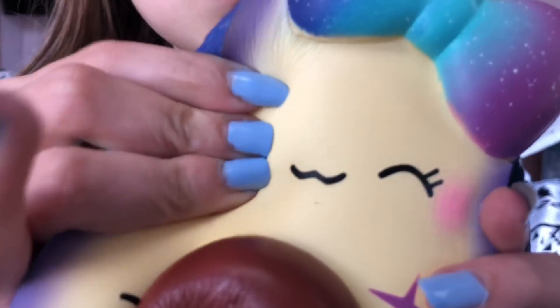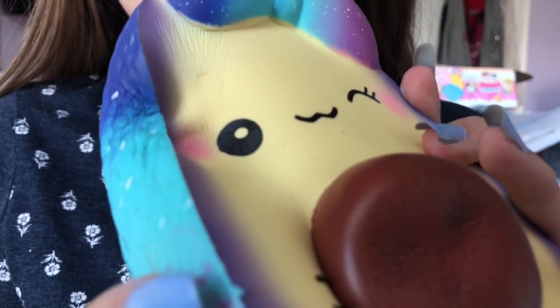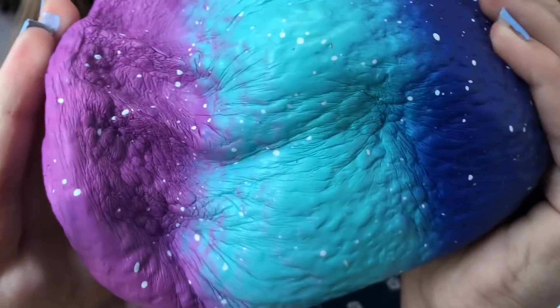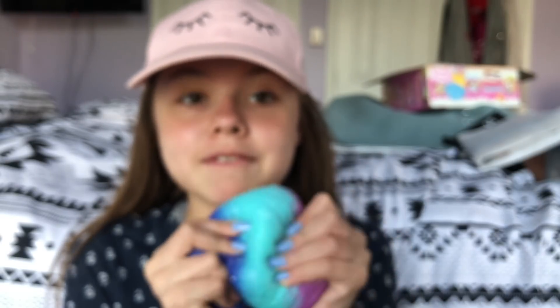This squishy is so slow rising and it's also really big and fun to squish — like it's so much fun to squish, especially the seed. That is it, guys! I hope you guys liked it!